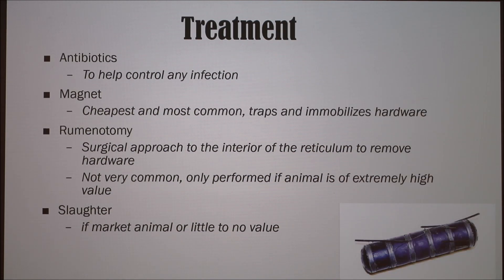As far as treatment options go, in most cases antibiotics will be given to help control any infection or possible infection. The most common treatment is a magnet — it's the cheapest and it traps and immobilizes the hardware. In special cases involving an extremely high-producing or high-valued animal, they'll do a ruminotomy, which is a surgical approach to the interior of the reticulum to remove the hardware. In some cases, if the animal is a market animal or has little to no value, they'll go ahead and slaughter it.